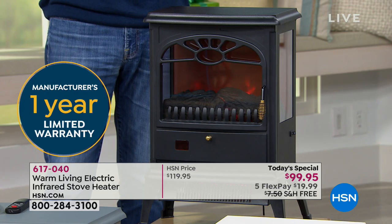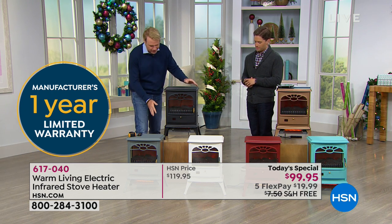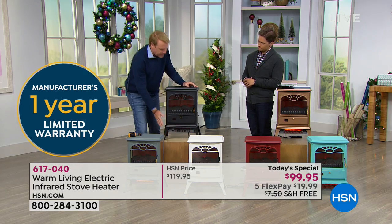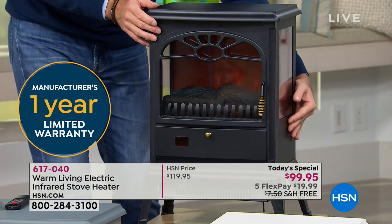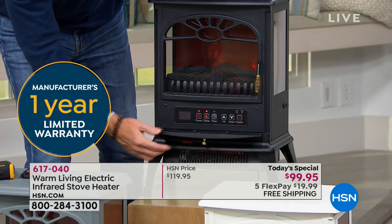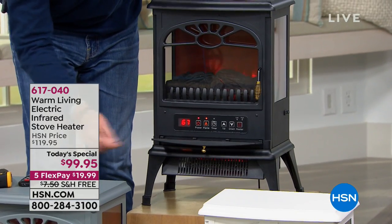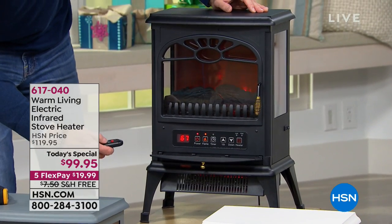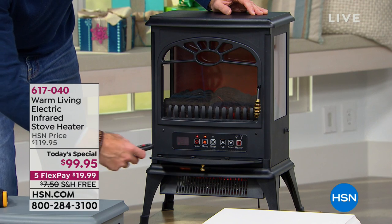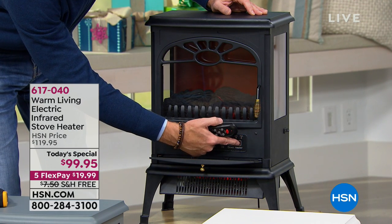Do you have to put the legs on or is it fully built? You have to put the legs on, and it took exactly four minutes. The legs are the only assembly — then you plug it in. There's an on/off switch on the side, plus a large digital display you can use manually to see and change the temperature.